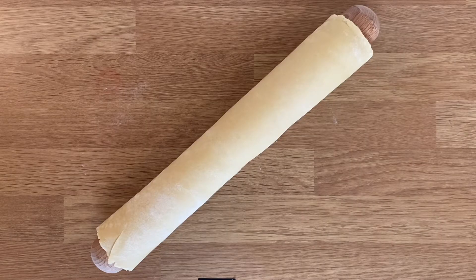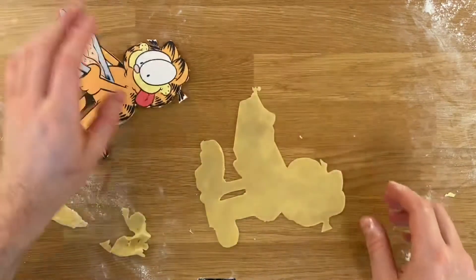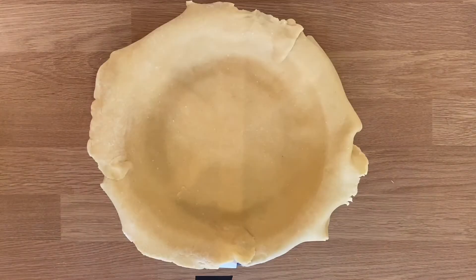Surprise pastry! With a surprise pastry! We roll it into the tin, make a Garfield because Garfield loves lasagna, make a lid and then we're ready to build.